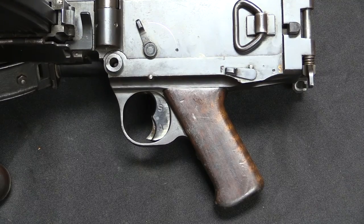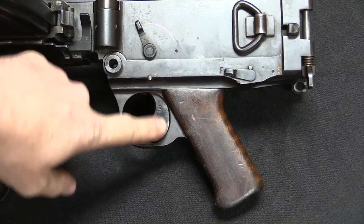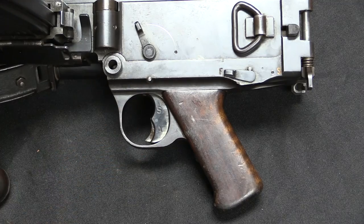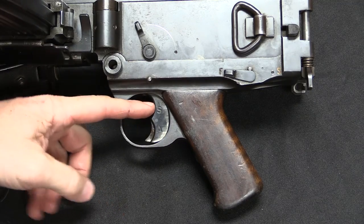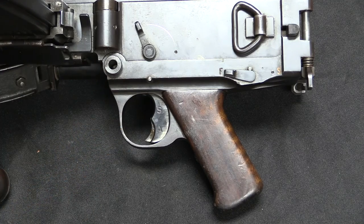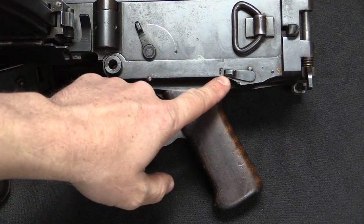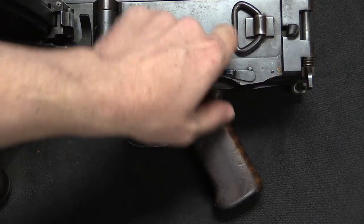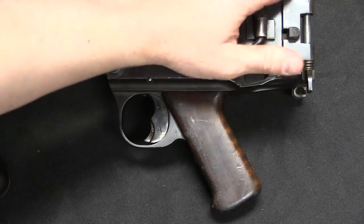The MG13 was a select fire gun, and like the MG34 that would come later, your selector lever is actually built into the trigger mechanism. The top is semi-auto, the bottom is fully-auto. These are marked S and A — not E and F — because this is a Portuguese contract gun, not an original German gun. And then we have a safety lever here for fire and safe.